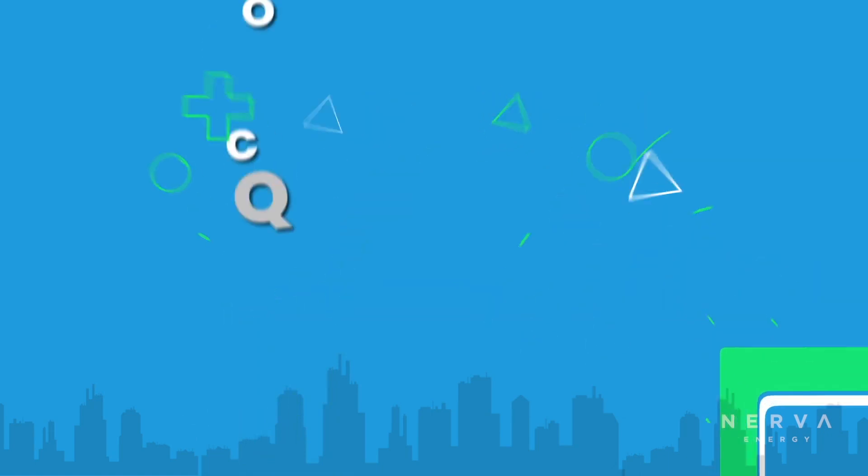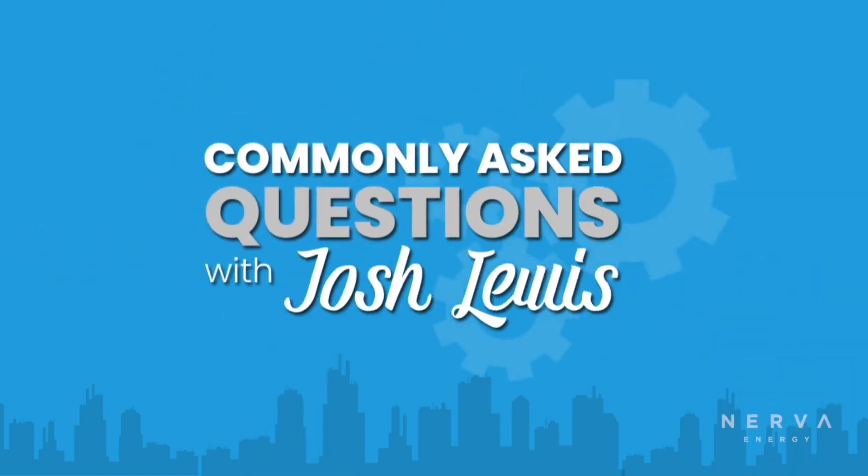This wraps up another edition of Commonly Asked Questions. Join me next time as we continue to uncover smart and innovative energy-saving technologies.